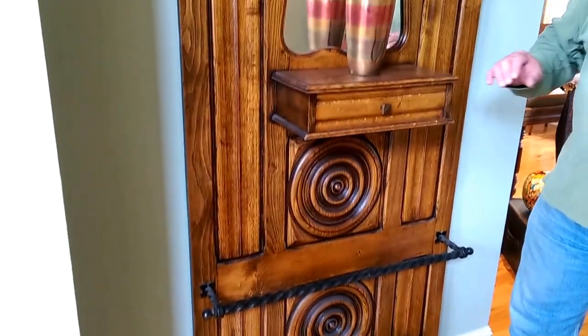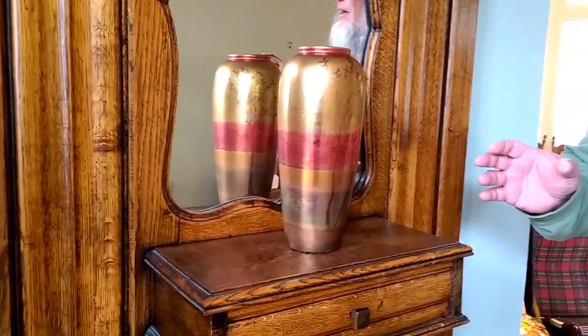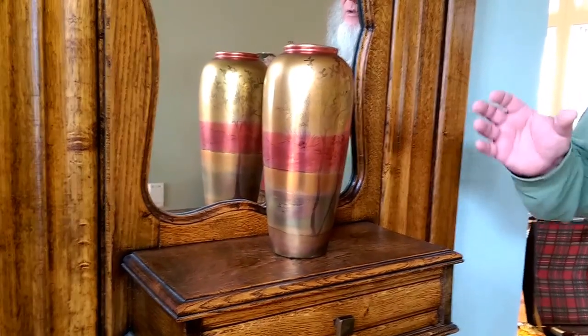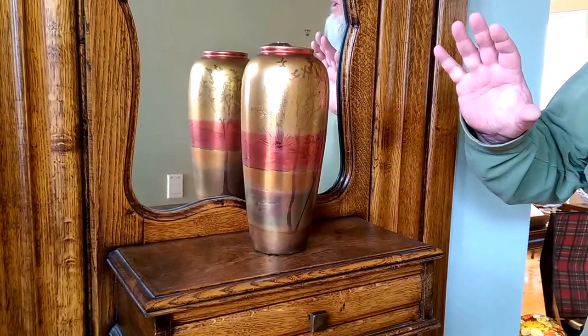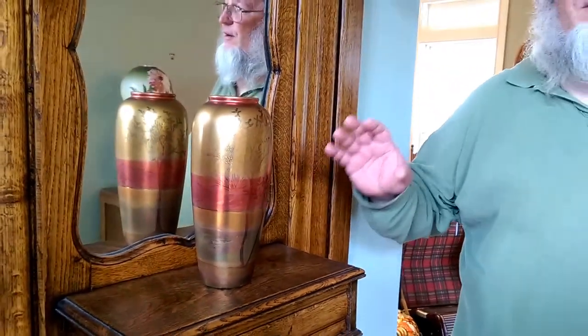On the hall tree we have an exceptional piece of Weller Lhasa pottery. We don't see a whole lot of this and this is just a super fine piece of pottery. So if you happen to be a Weller fan, this is probably something that's missing from your collection.